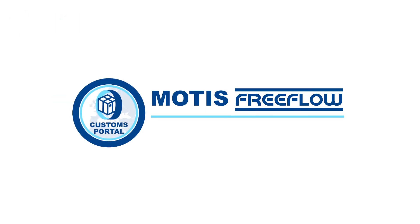Register today for a Motis account to enjoy all the benefits of the Motis Freeflow Customs portal. Already an account holder? Please don't hesitate to contact us for access or further information. Motis Freeflow Customs portal — customs clearance the smart way.